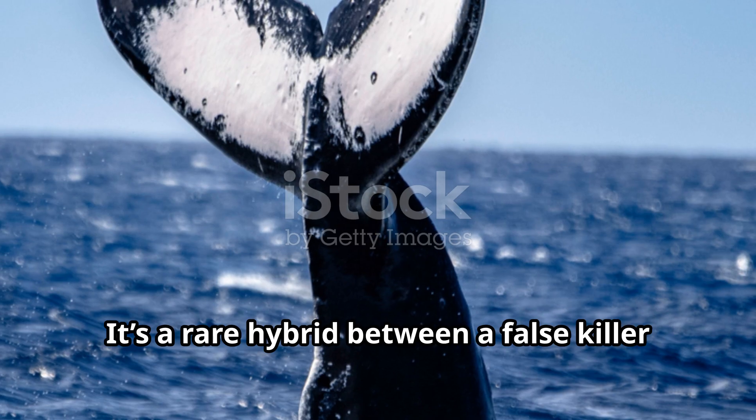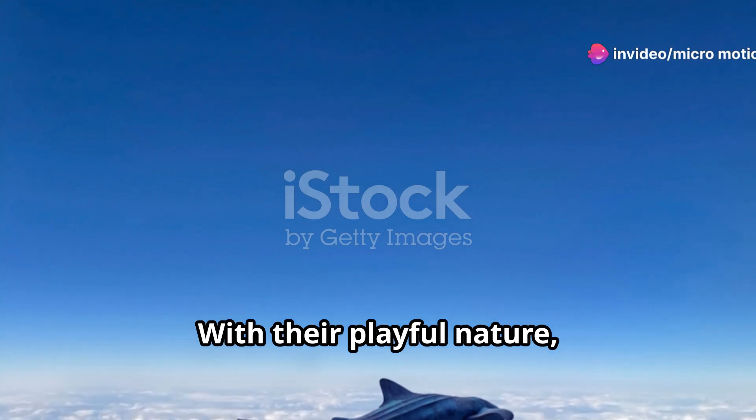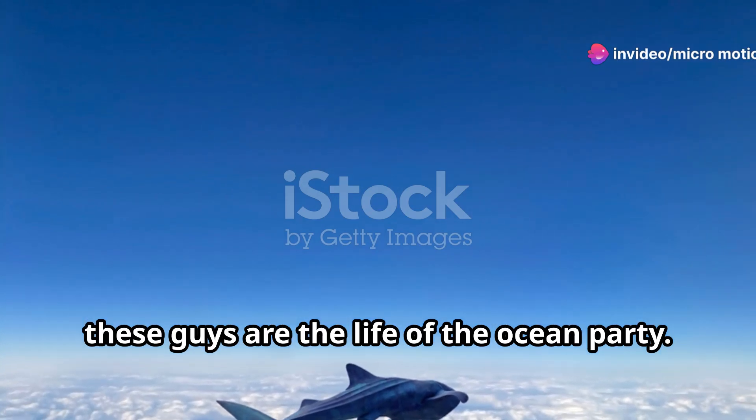Now let's talk about the wholphin. It's a rare hybrid between a false killer whale and a bottlenose dolphin. With their playful nature, these guys are the life of the ocean party.